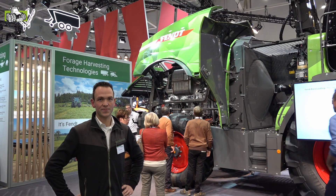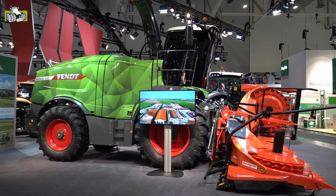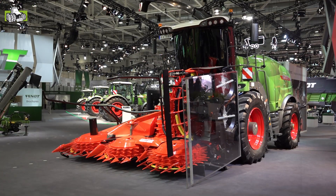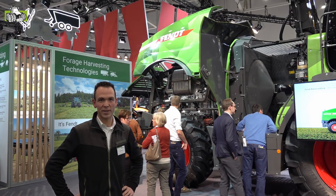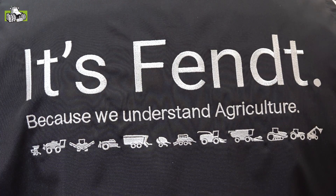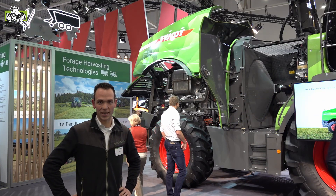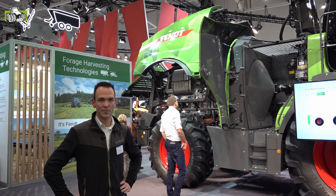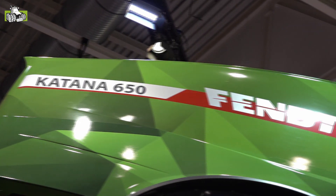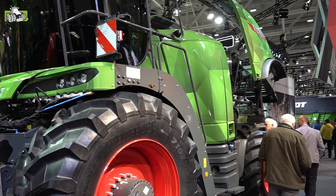De Catana 650 heeft ook een update gekregen: 21% meer capaciteit, meer vermogen. De hele gewasstroom is ook verbeterd en geoptimaliseerd, waardoor we naast die 21% meer capaciteit ook een 12% brandstofbesparing kunnen halen. Daarnaast voorzien van een heel nieuw messenslijpsysteem, zodat we nog preciezer, nog beter en nog comfortabeler tijdens het werk de messen kunnen slijpen.